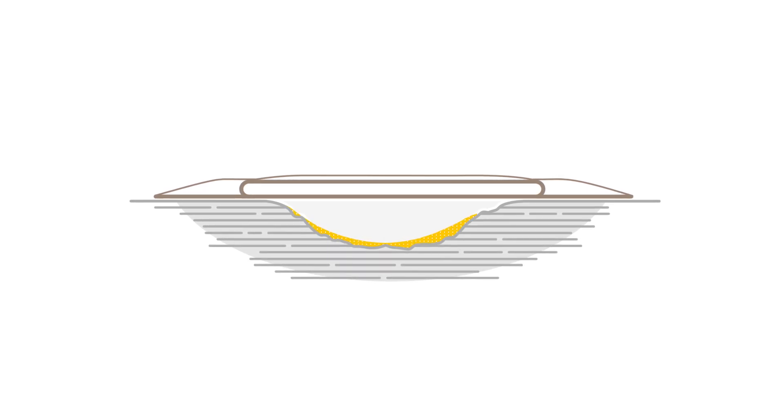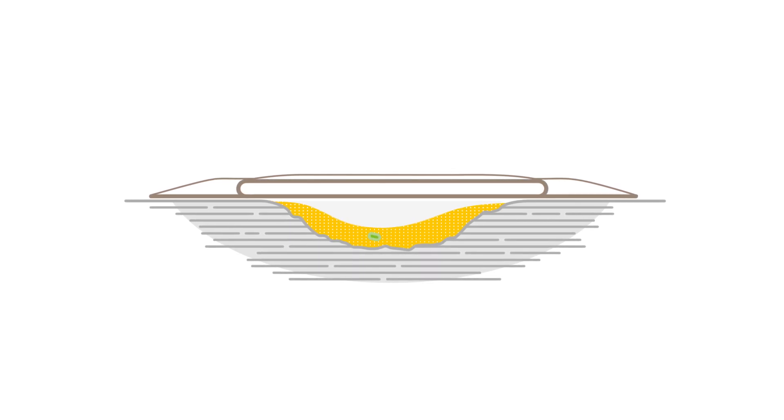The challenge with conventional dressings is that they leave a gap between the wound bed and dressing. The gap allows for exudate pooling, which starts a series of events.